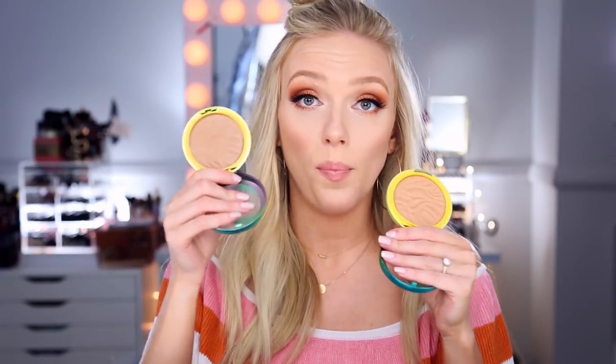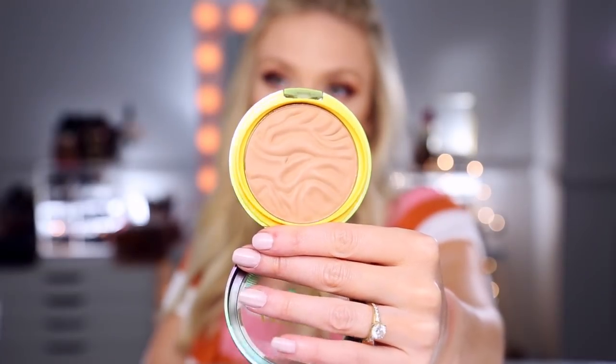I want to talk about the Physician's Formula Butter Blushes and Butter Bronzers. So I have the Butter Bronzer already in the shade Bronzer — this one is pretty cool-toned for me, so I actually use it more for contour, specifically nose contour. It's just a nice soft cool shade. So I wanted to try out the other ones to see if maybe they would be a good fit for a regular all-over bronzer. I got both colors — I could not decide which one looked like it would fit me better. This one is the Light Bronzer and this one is the Sunkissed Bronzer. The Light Bronzer is definitely softer in depth and a little bit warmer, which is exactly what I was looking for.